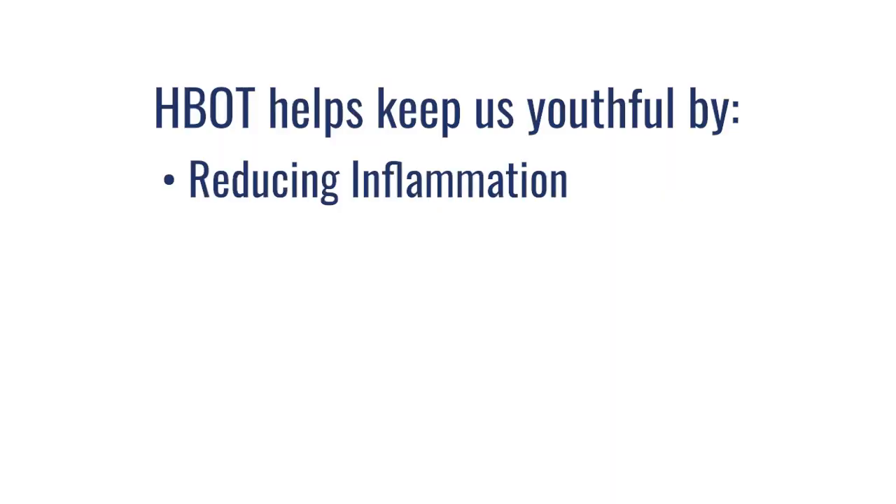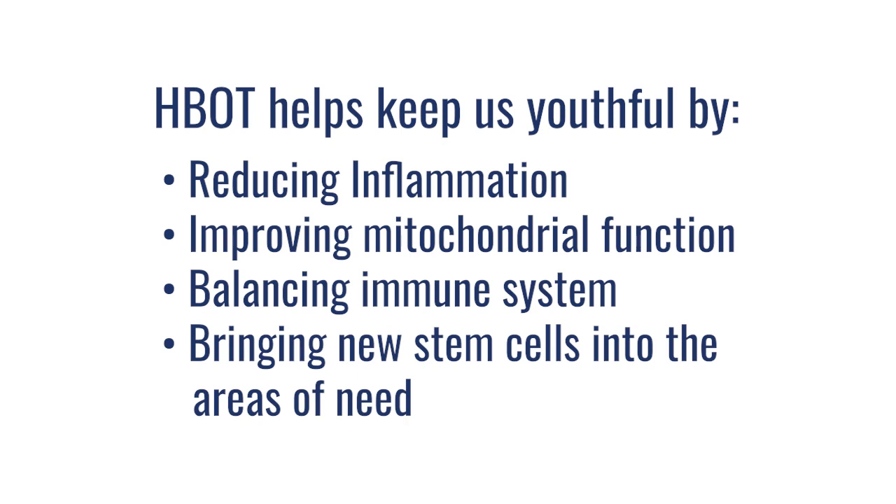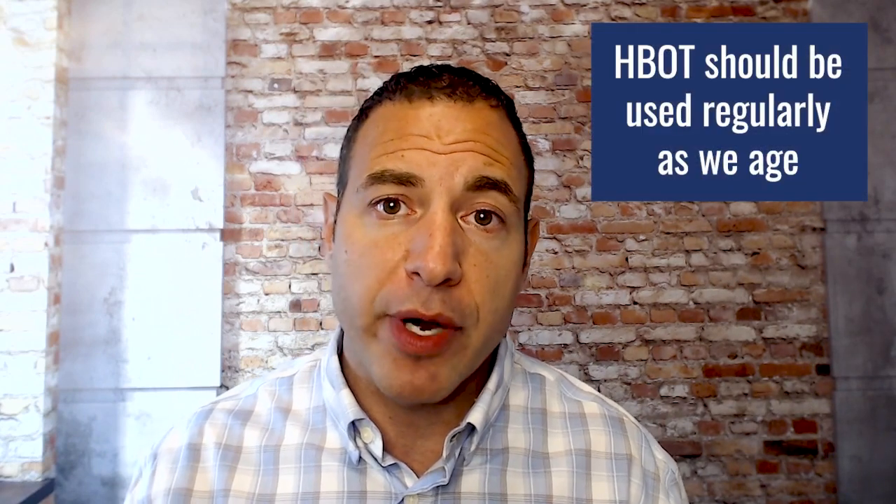And that's really what we're looking for. From the grand scheme of quality of life, hyperbaric is going to help us reduce inflammation, improve mitochondrial function, balance our immune system, and ultimately help bring new stem cells into the areas of need — all of which collectively keep us, the organism, as youthful as possible throughout the aging process. Hyperbaric can absolutely be used as a tool for recovery and repair from certain health conditions, but we need to start looking at hyperbaric as part of a maintenance program for all of us as we age, as we're getting older, and as we meet new health challenges or have new health goals. Hyperbaric can absolutely play a role in maintaining and improving our health span and quality of life throughout our life.